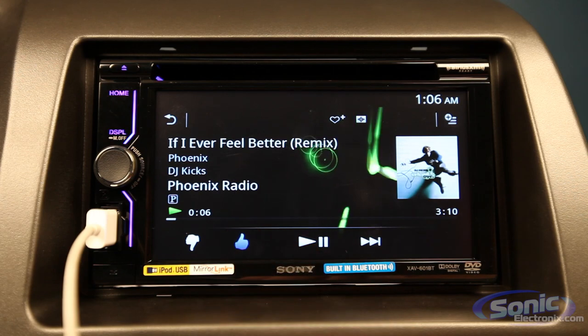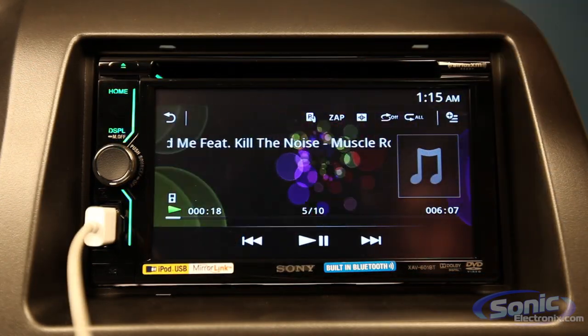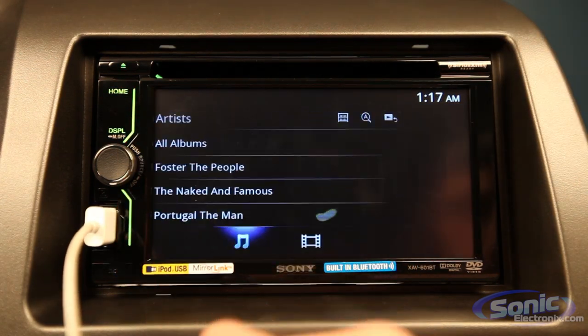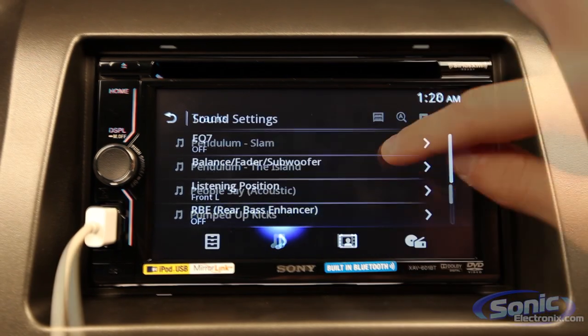The XAV601BT has Sony's new MirrorLink technology, which we were able to get a glimpse of at CES this past year. For those with smartphones, MirrorLink gives you in-dash control over applications and data that you have saved on your phone. Download the MirrorLink application and connect your compatible phone to the USB input to launch car mode for a simplified graphical interface that is ideal for cell phone use from the touchscreen display.